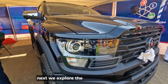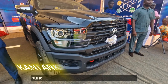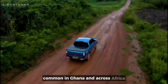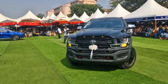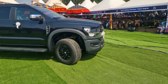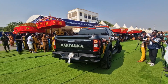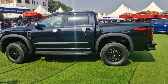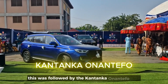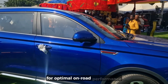Moving to the automobile category, the 2024 Kantanka Obringpong pickup truck was presented, built to handle challenging and rugged terrain common in Ghana and across Africa. This was followed by the Kantanka Onanti 4 SUV, equipped with a 4x4 drive system for optimal on-road performance.